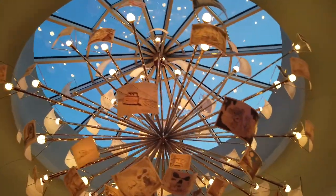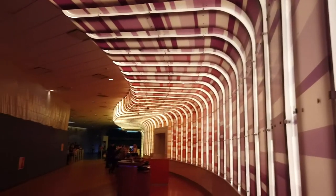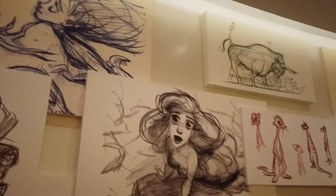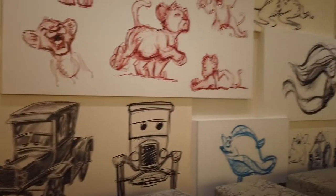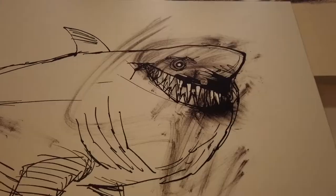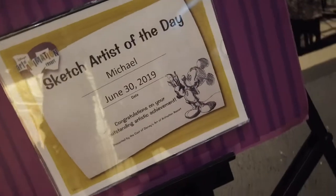Once you go inside, look up and you're going to see some actual drawings from some of the actual animators who created the films. As you make your way deeper into the hotel lobby you're going to see some really cool oversized pieces of animation that show you exactly how these movies start with just a pencil drawing. And I noticed the sketch artist of the day had my last name — how cool is that?